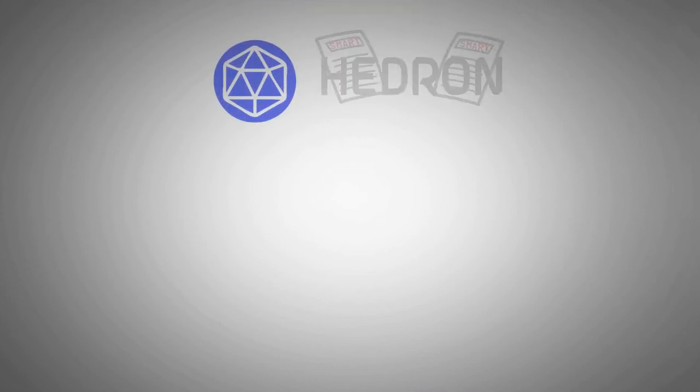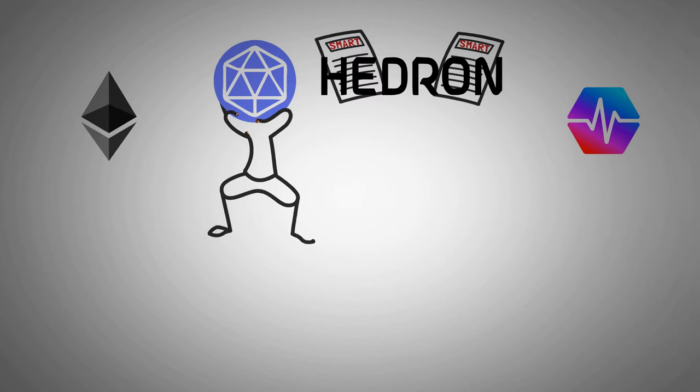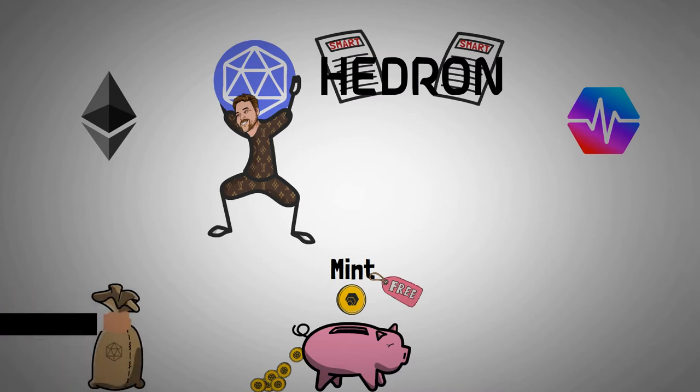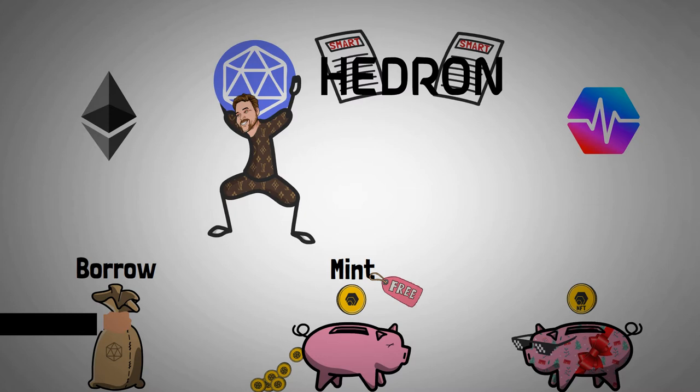Hedron is a collection of smart contracts on the Ethereum blockchain, and soon on Pulsechain as well. Alex Werther built this application on top of HEX, allowing Hedron tokens to be minted according to any active HEX stakes, free of charge — so it actually rewards people who stake their HEX. There are other features such as taking out a loan and an option that makes it possible to move your HEX stakes around. In this feature, your stake will be converted into an NFT, but more on that later.